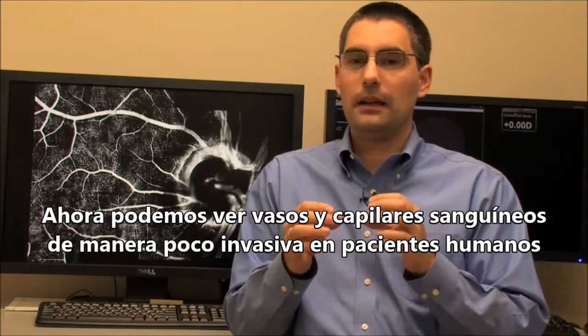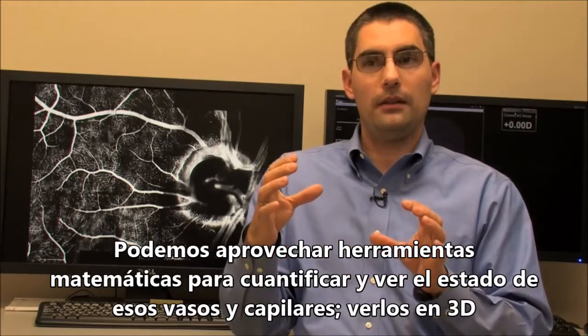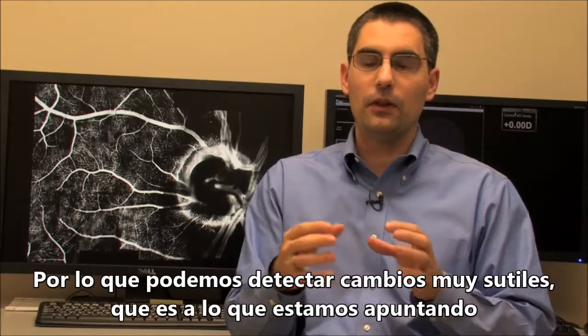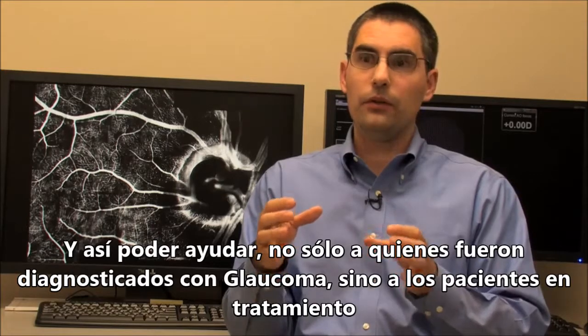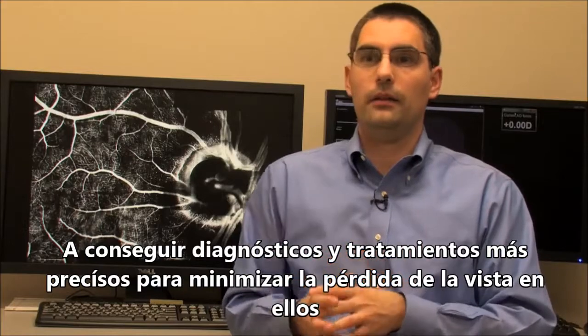The work in Vivek's lab is very synergistic and collaborative with ours. One of the main examples is the fact that we can now see blood vessels and capillaries non-invasively in humans. We can take advantage of advanced mathematical tools developed by Vivek and his team to actually quantify those blood vessels and their shape in three dimensions, so that we can monitor and detect really subtle changes. This will help not only diagnose glaucoma earlier, but also allow us to adjust treatment very precisely for people already being treated, so that we can minimize the vision loss that takes place.